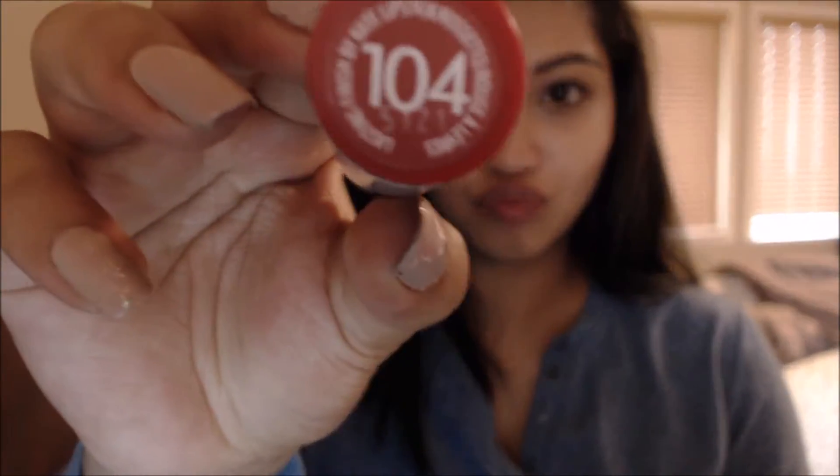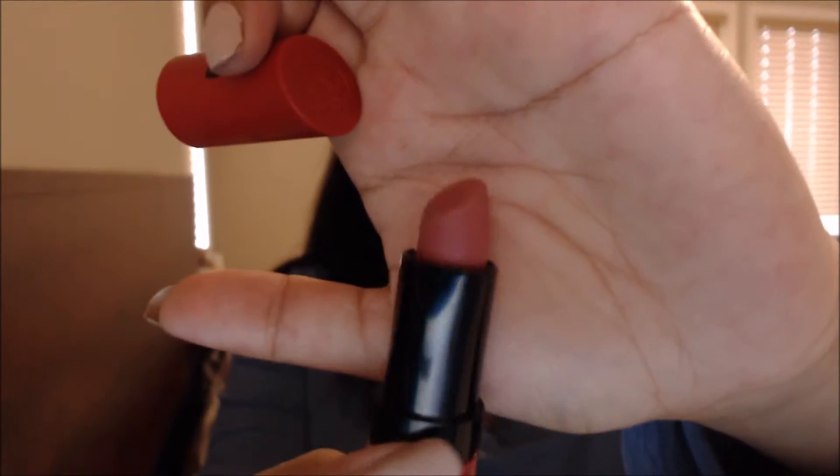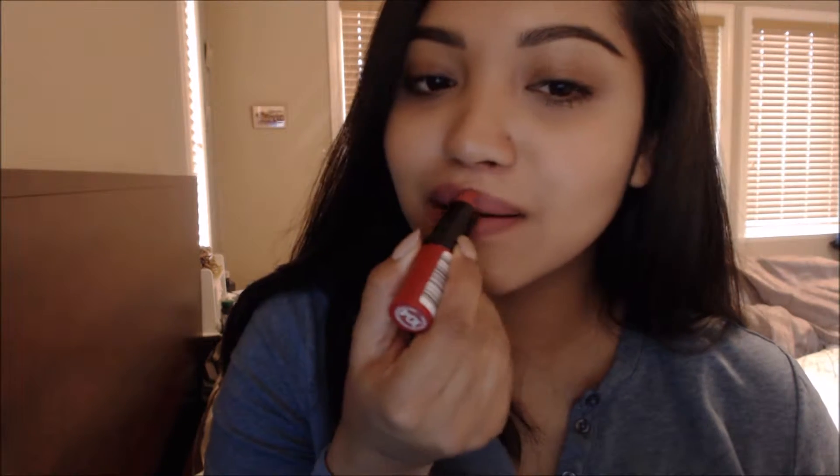Next is Rimmel London from the Kate Collection in the shade 104. Can you tell I like mauve lipsticks? You can just wear them every day. This one is a little bit darker than the last two that I tried on.